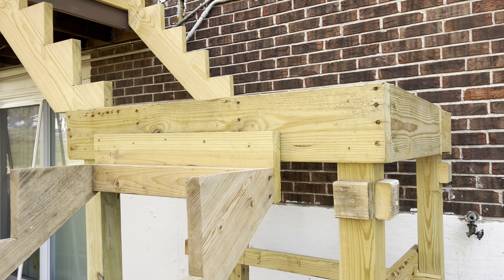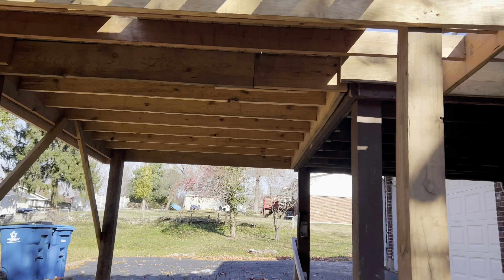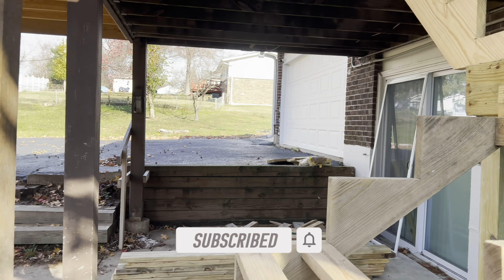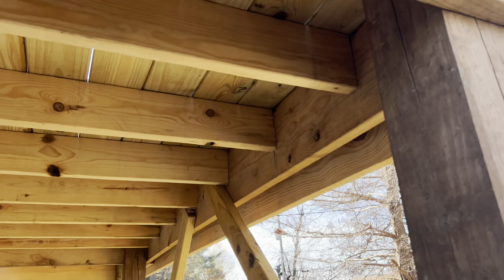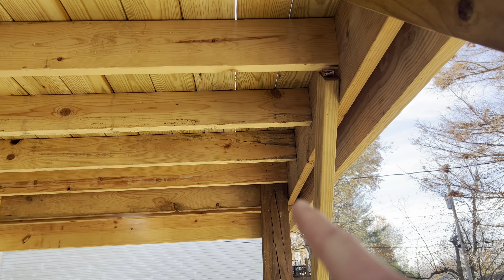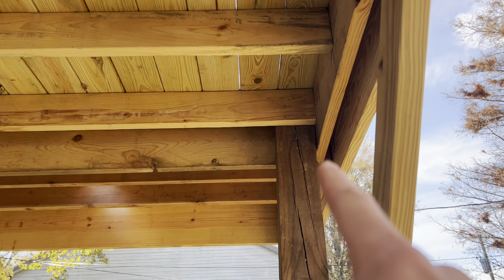Hanger there, hanger there — all these need hangers. Look at this — that's not even a full board, it's two pieces and I don't even know how those two are connected together. Some of this doesn't even make sense. As I said, there's no support under that. There's not a single lag screw, through bolt, or any type of structural fastener in this entire thing. It's all just rusty nails and deck screws.